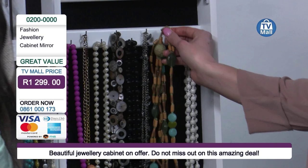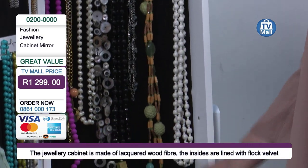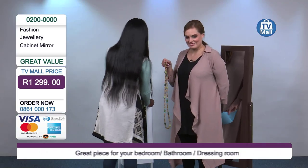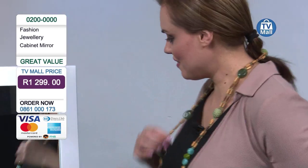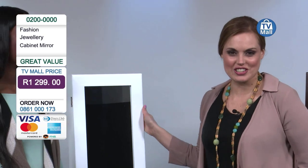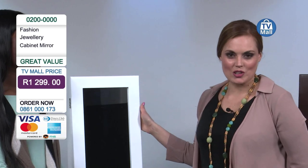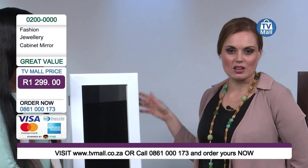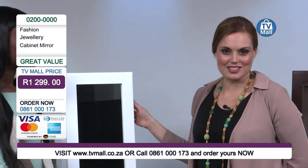Whenever I pick a piece of jewellery, my problem is always knowing whether it matches my outfit. So if you wouldn't mind closing that door — you take out your favourite piece of jewellery, put it on, and you'll be able to very quickly see whether or not it matches. I think it goes quite well — I'll keep this one on. You're looking nice, Michelle. Thank you. So this is our fashion jewellery cabinet retailing today for just R1299 — that's our TV Mall price. You can order it today by calling the number on your screen: 0861 000 173. We accept all major credit cards, and you can also go onto our website and create a profile there.